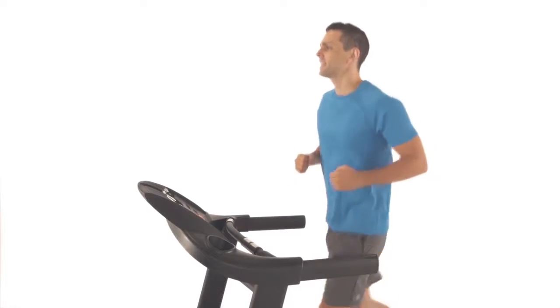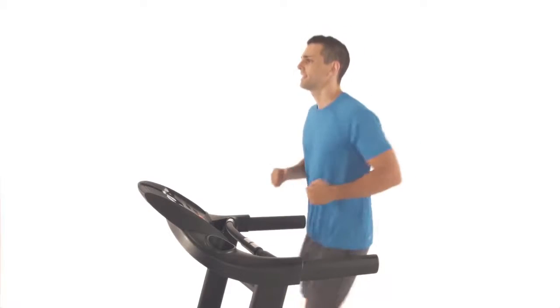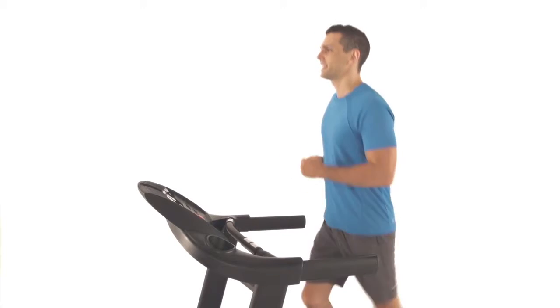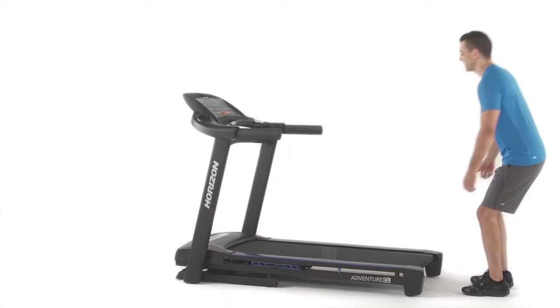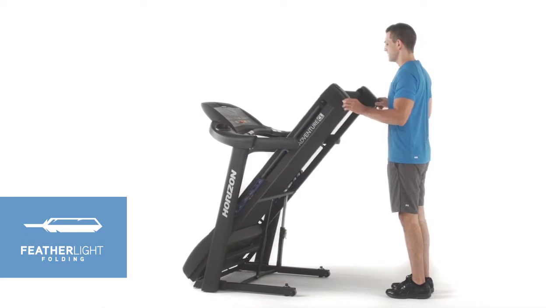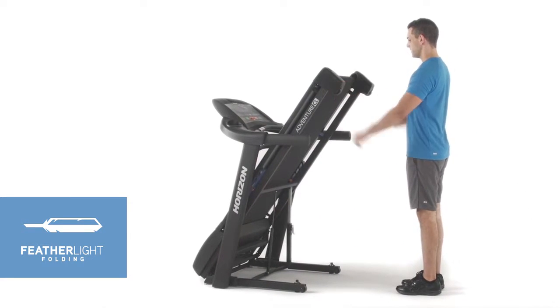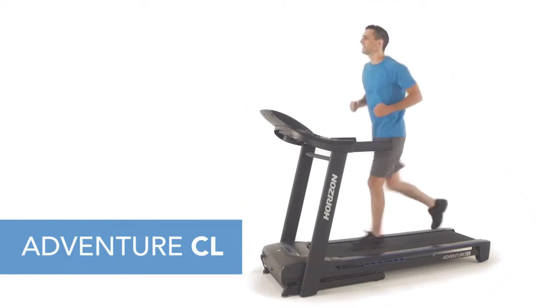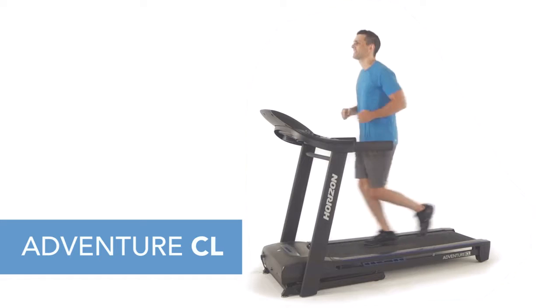It even offers a refined, brighter display that makes it easier to see all of your workout data at a glance, like your heart rate, revolutions per minute, and distance traveled. When you're finished, the single step hydraulic folding system and integrated transport wheels make it easy to store your treadmill until the next time you use it. If you're ready to take fitness further, you're ready for the Adventure CL.